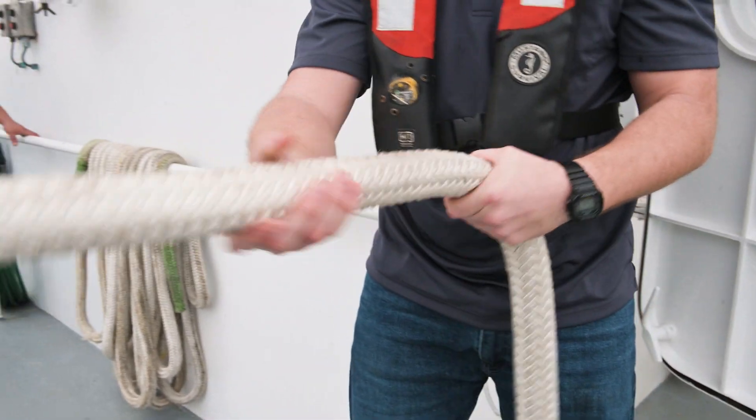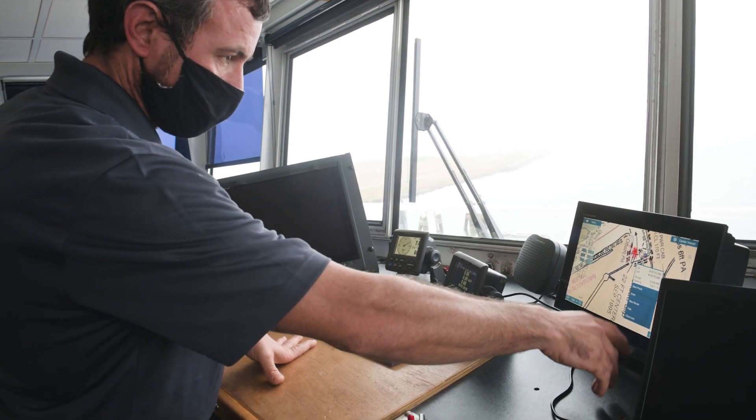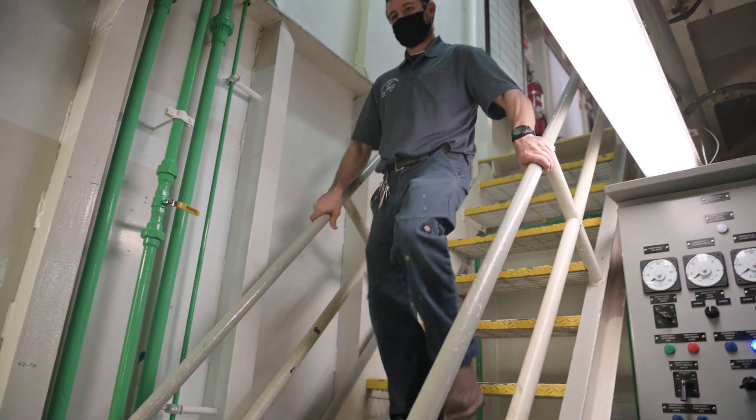My name is Jeffrey Whitehead and I'm the AB on the Barge Pegasus. What I do on here is the same thing that you would see a captain doing on any other marine vessel. I manage the deck crew and I work as a team with the engineer on here to make sure that the barge is ready to go and ready to ship the rockets.